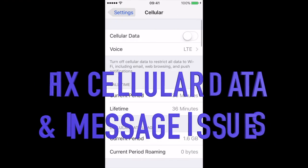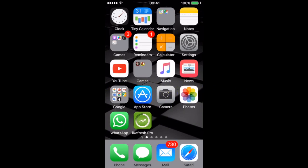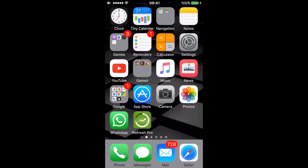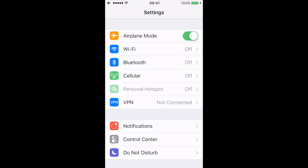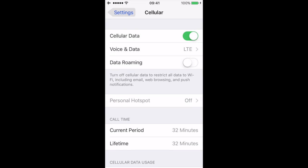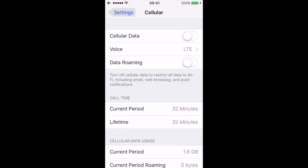To fix cellular data issues on your iPhone, the simple method is to try to restart your iPhone — it should work. In case it does not fix the issue, try toggling data on and off. Go to Cellular Data, toggle off and then switch it on again. This method should definitely work.